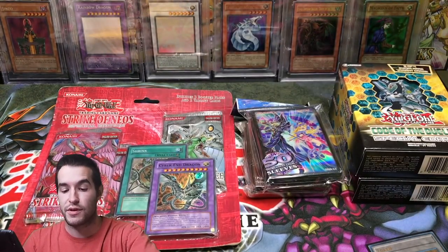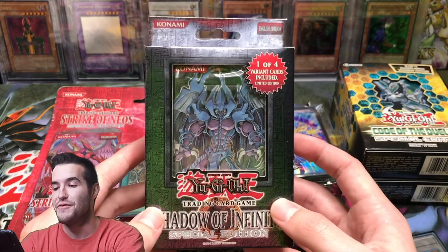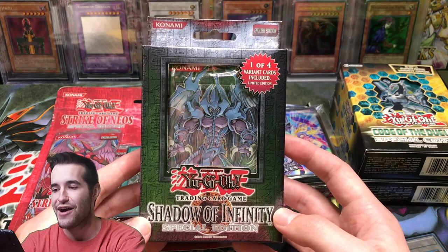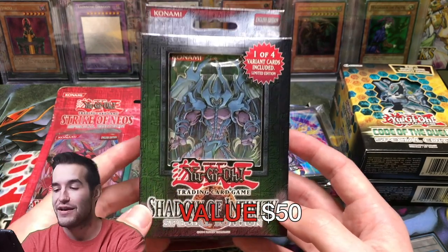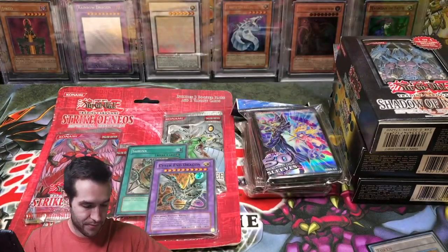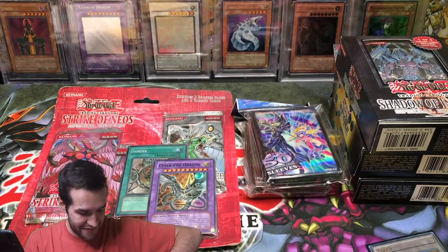Then we have Shadow of Infinity — I always say Shadows of Infinity and I can't believe I didn't just now. Shadow of Infinity. That's insane, that's going to be awesome. I can't wait to open that up.